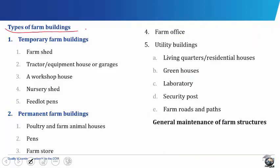Types of Farm Buildings. We have different types of farm buildings which are usually of two main types. They include the temporary farm buildings and the permanent farm buildings. Temporary farm buildings are simple buildings constructed from cheap or locally available materials from the farm. They are abandoned soon after the farmer has completed using them.